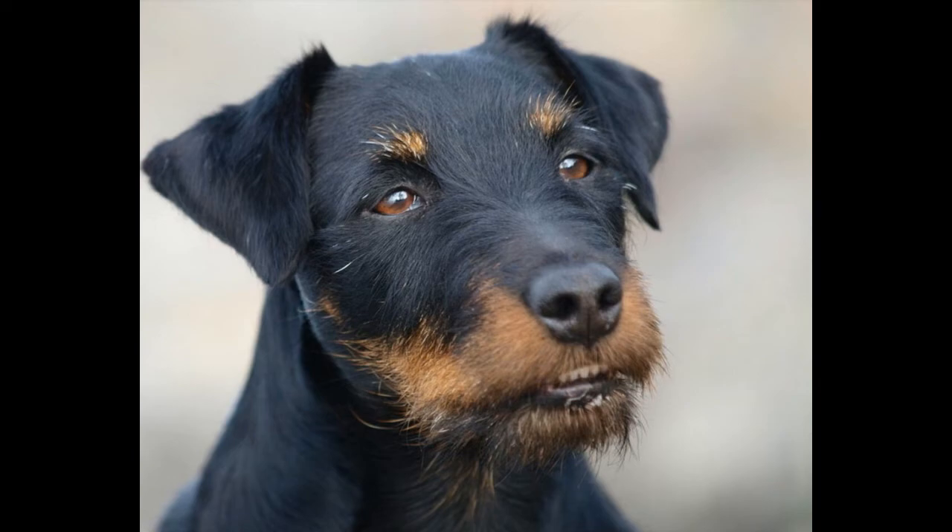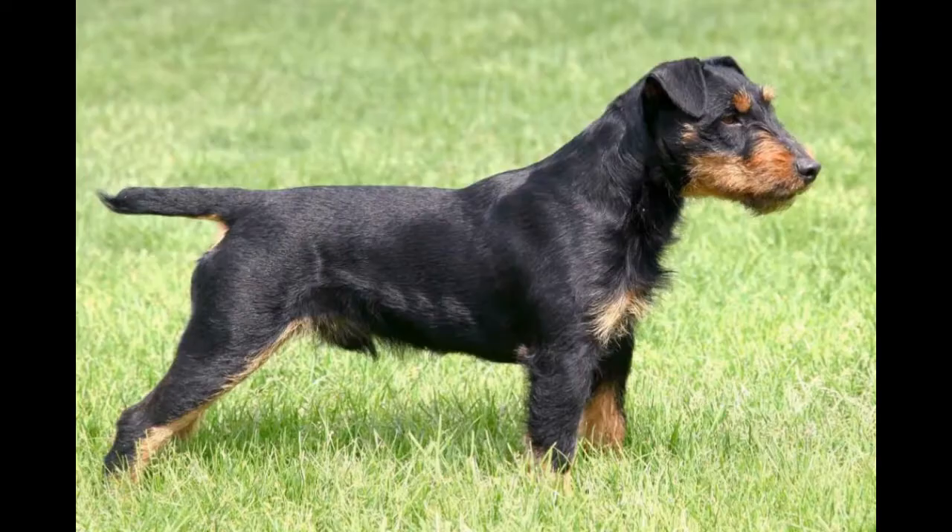Hello, friends, today we will talk about how to take care of a German Jagdurier.